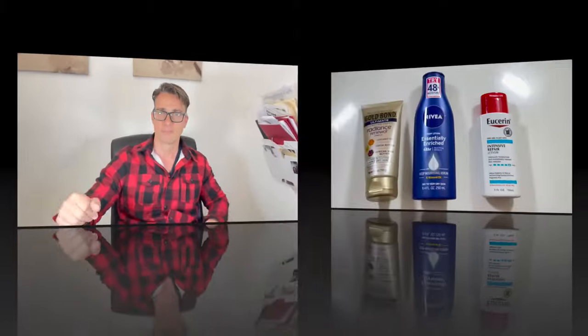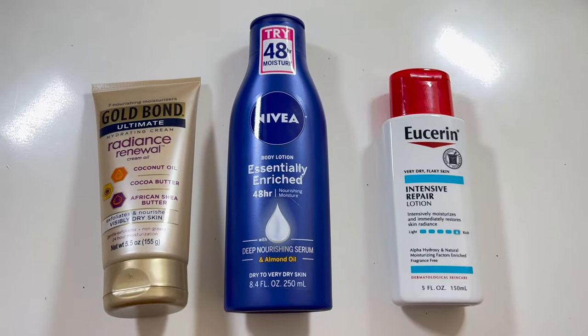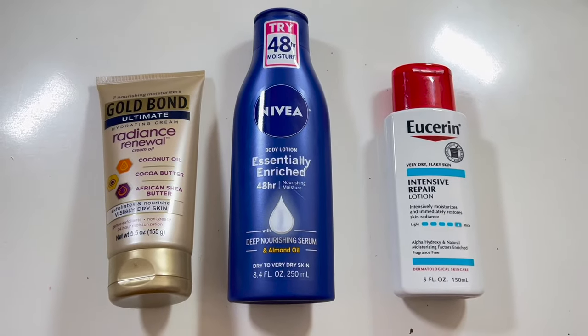Do we absorb chemical toxins from body lotions? Unfortunately I believe we do. I'm going to give you three examples of very common body lotions and explain to you why I think we should not use these anymore, and instead go to something much more simple and less toxic.